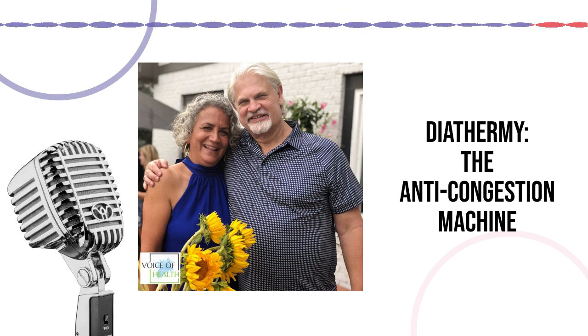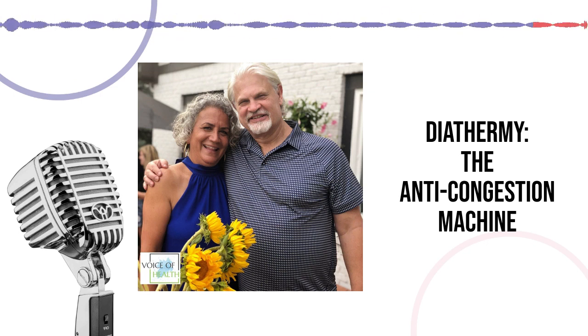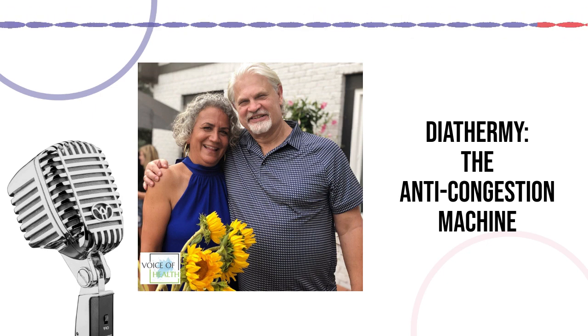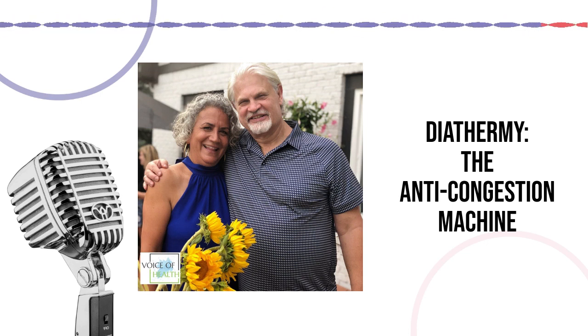Bladder infections are a very common thing we use the diathermy for — it kills the bacteria, and especially for chronic bladder infections that don't respond to normal treatments, we add the diathermy. The irritation of a bladder infection goes away with the diathermy treatment. People with chronic irritation — women and men, including men with prostatitis — get up and say, 'I'm not in pain anymore, I don't have that irritation.' And they ask, 'Does it work that quickly?' And yes, it actually does.